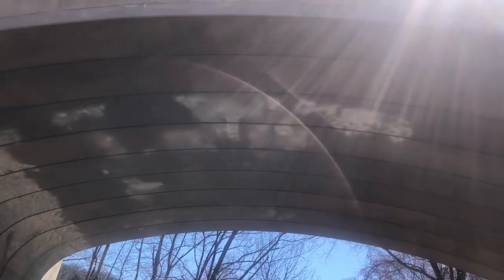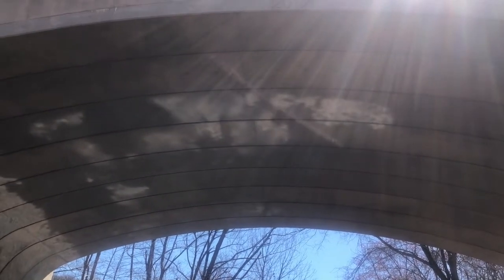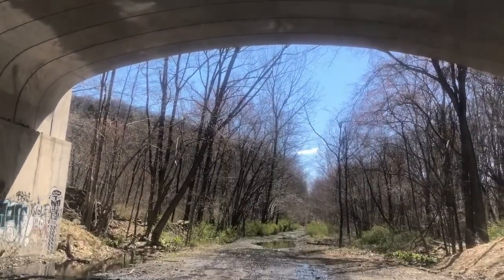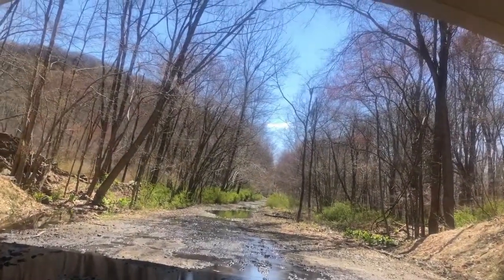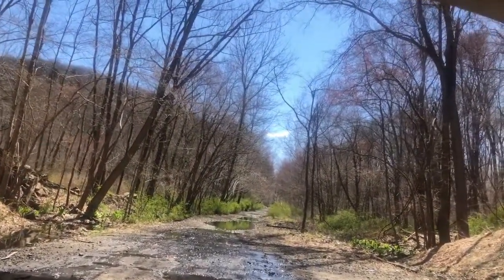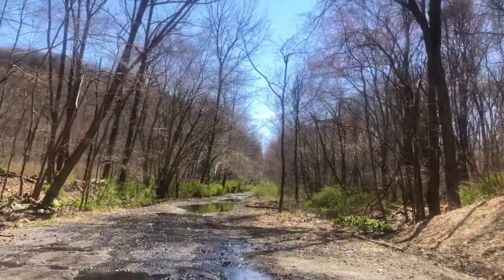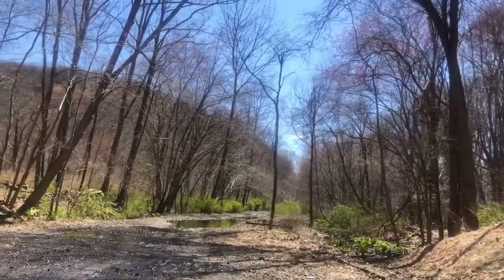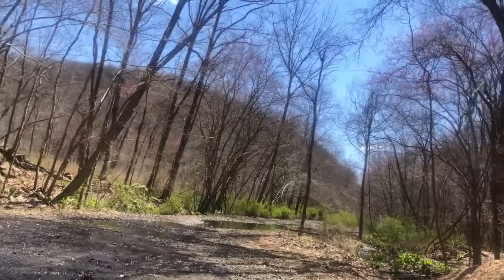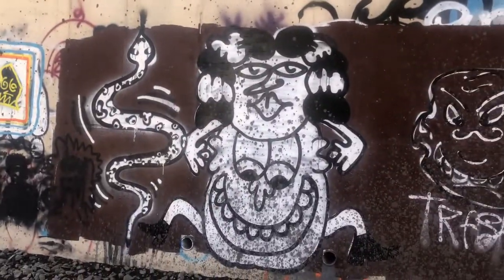The underside of this looks almost completely new, so why would somebody build a new bridge over what's clearly a defunct railway track? There's a lot of water piling up under the bridge. Maybe this is a walking track and they wanted to maintain it or something. The graffiti right there is actually kind of cool.